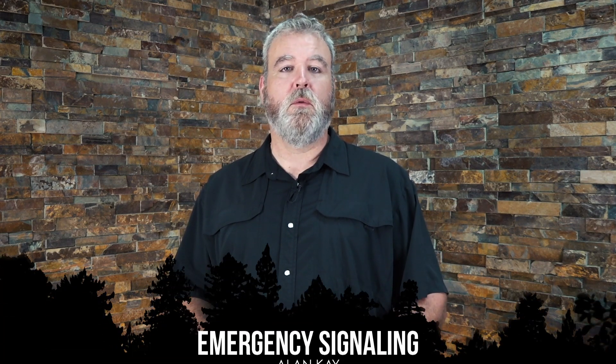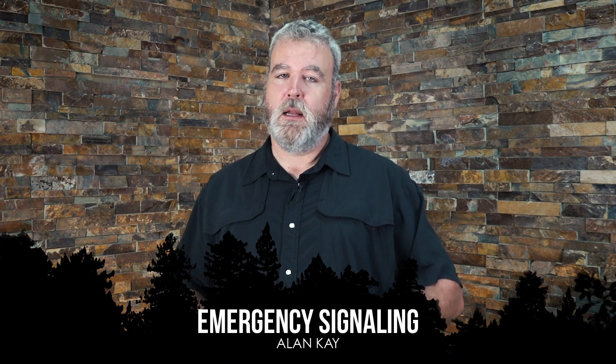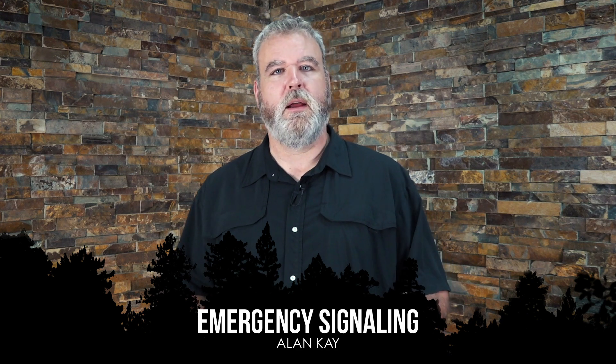I'm Alan Kay with Survival Dispatch. One of the most important things in the field is the ability to signal — it's also one of the most overlooked. A lot of the classes I teach, a lot of the people I interact with, as I go through their bug out bags and their kits, I see a lack of signal capability. And I personally experienced the need to have signal whistles, smoke, those sorts of things. So we're going to take a look at a few things you should always have in your kit and how to best utilize them.